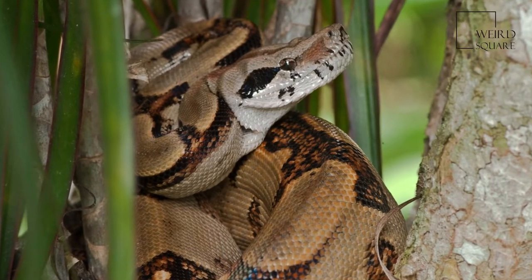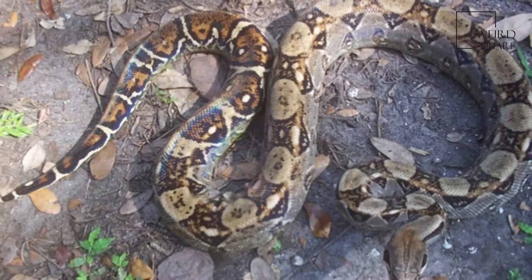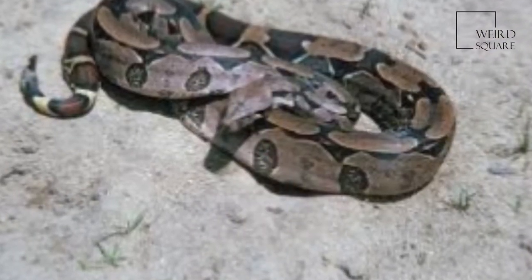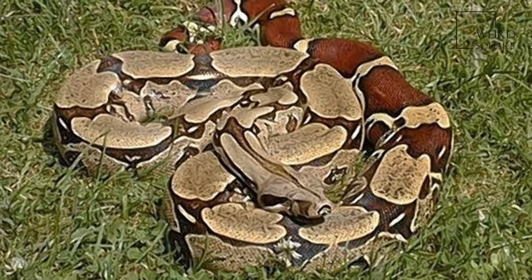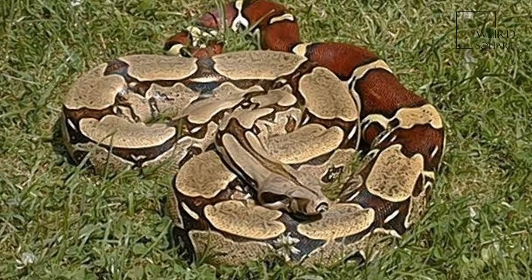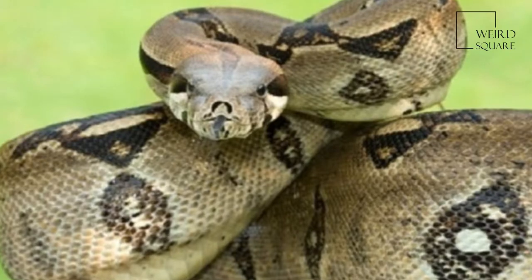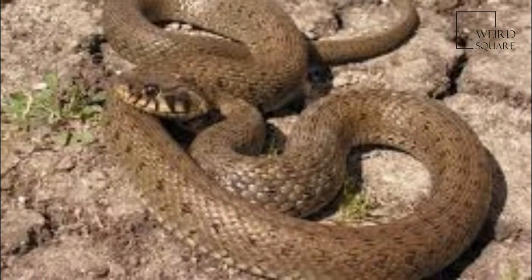The boa constrictor, also called the red-tailed boa or the common boa, is a species of large, heavy-bodied snake that is frequently kept and bred in captivity. The boa constrictor is a member of the family Boidae, found in tropical North, Central, and South America, as well as some islands in the Caribbean. A staple of private collections and public displays, its color pattern is highly variable yet distinctive.